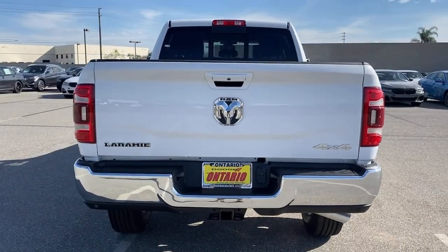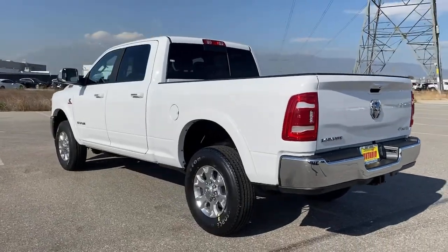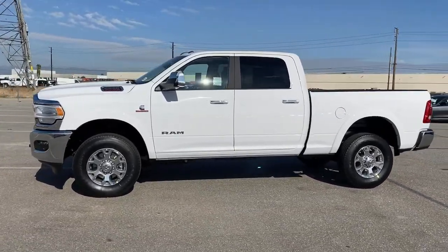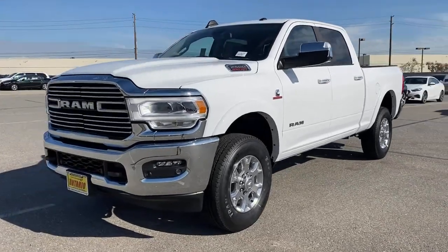These are just some of the great options this vehicle comes with: satellite radio, four-wheel drive, fog lamps, heated mirrors, electronic stability control, aluminum wheels, intermittent wipers, tow hooks, tow hitch, and variable speed intermittent wipers.